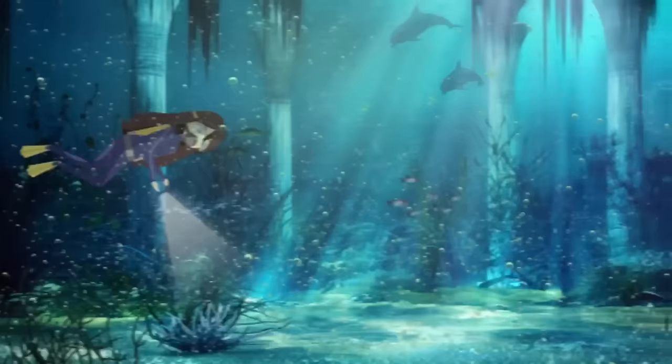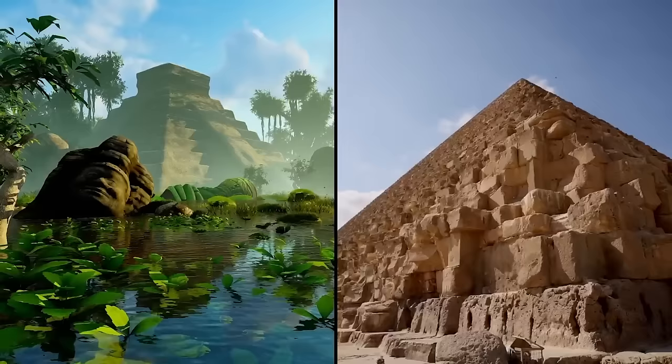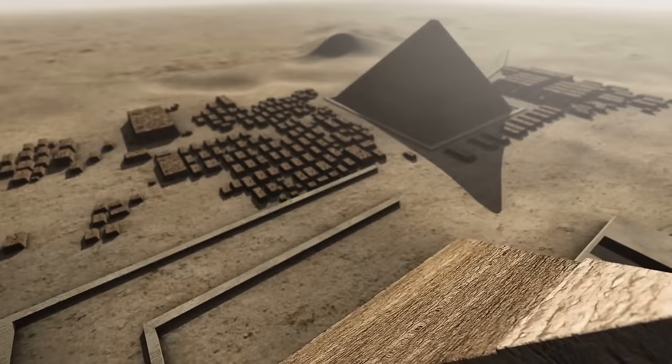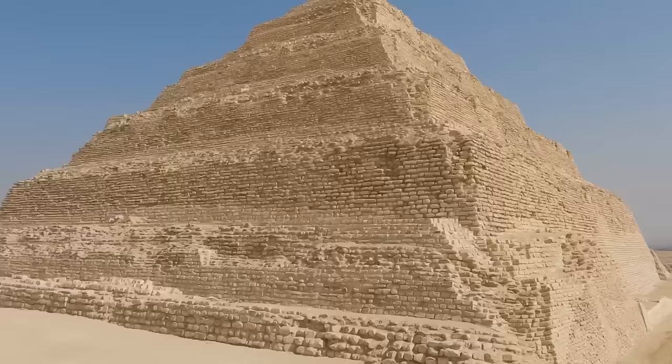Atlantis is real, reality isn't what you think it is, and all ancient civilizations are connected. This is what supporters of the Mother Civilization theory say. The theory explains why there are so many outrageous similarities in ancient civilizations from the Aztecs to the Egyptians. For proof, look no further than the pyramids. The Egyptians started building step pyramids before they shifted to smooth alabaster pyramids like the ones at Giza. The original Egyptian pyramids looked much more like Incan, Mayan, and Aztec pyramids.